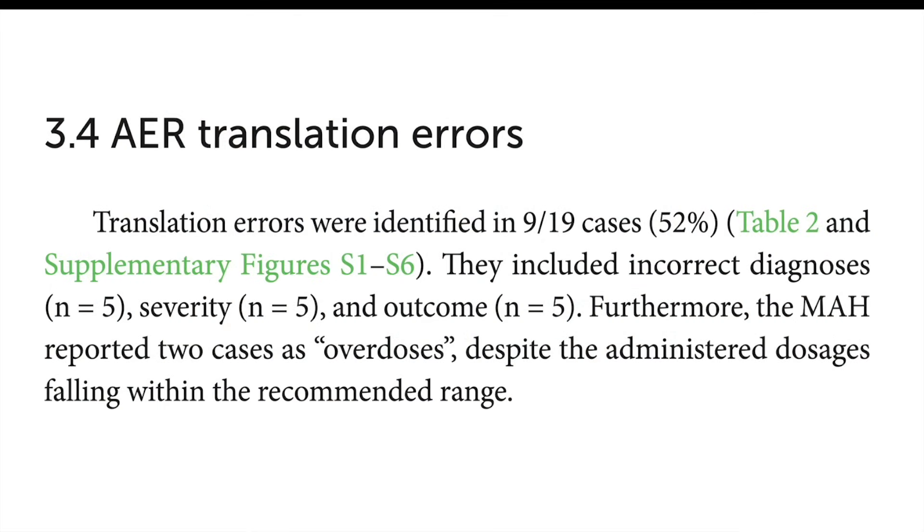Not only did they find a higher rate of musculoskeletal issues with Librela, but the type of damage also matches what was seen in humans - a pretty strong case. There's another layer to this story though: the researchers found some pretty significant inconsistencies - what they call translation errors - in over half of those 19 cases. It means that what the vets who treated the dogs initially reported was different from what ended up being filed by Zoetis, the company that makes Librela.